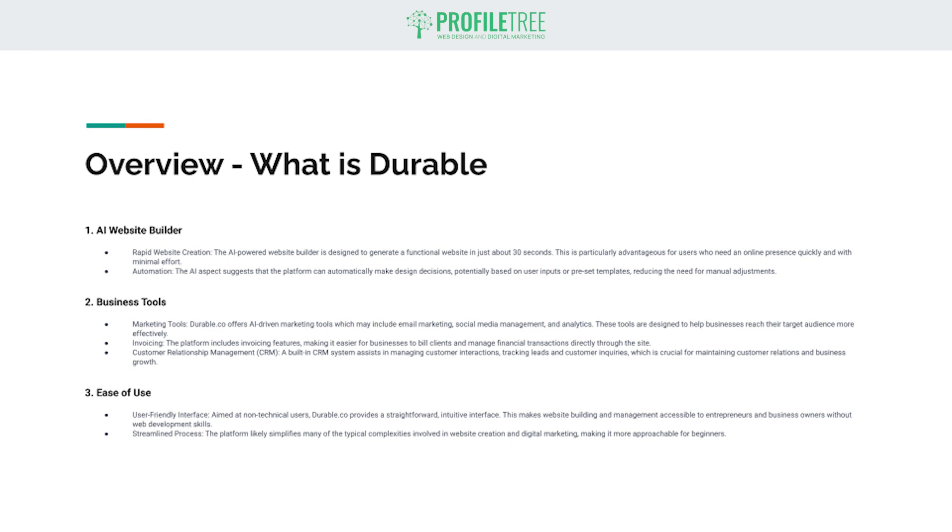Hello guys and welcome to another Profile Tree video. In today's video we're going to be looking at an AI website builder that builds a website for you called Durable. Without further ado, let's get started. Just before we get into the Durable website builder, let's cover what exactly this platform is.